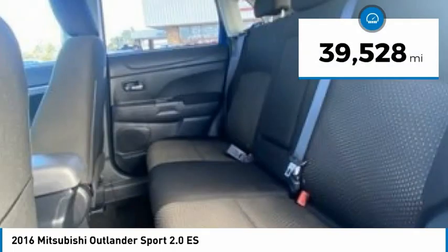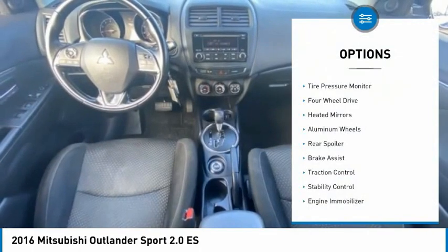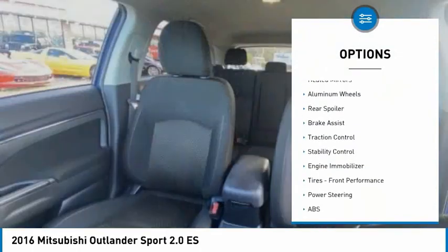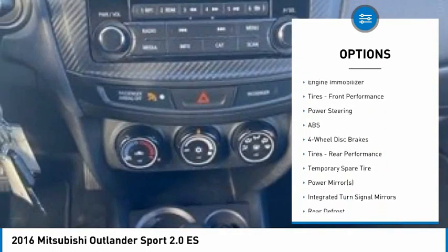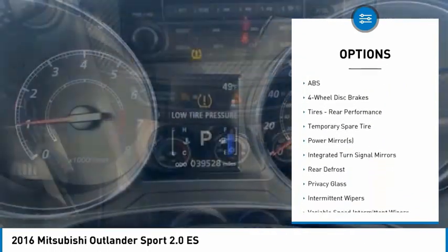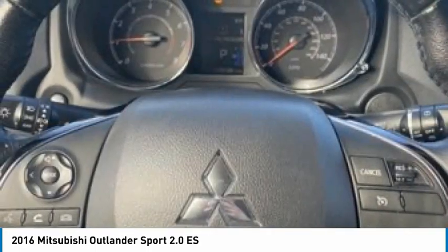This vehicle has less than 40,000 miles. Here are some of this vehicle's great options: tire pressure monitor, 4-wheel drive, heated mirrors, aluminum wheels, rear spoiler, brake assist, traction control, stability control, engine immobilizer, and front performance tires.